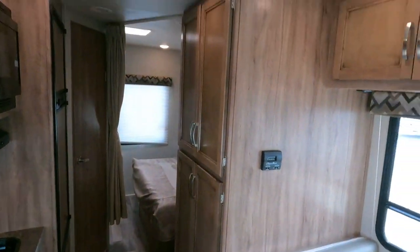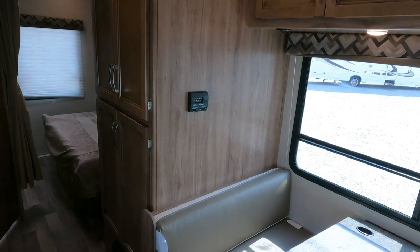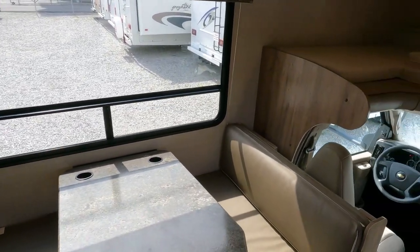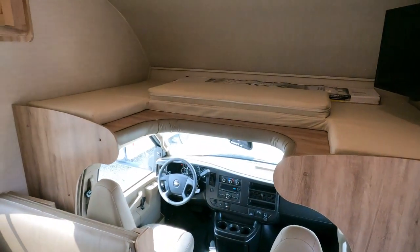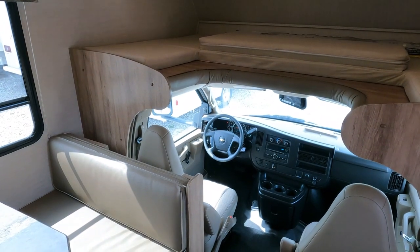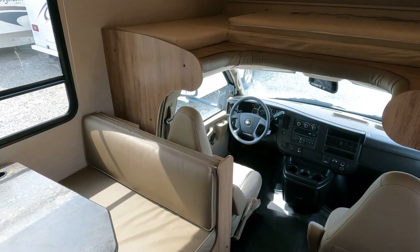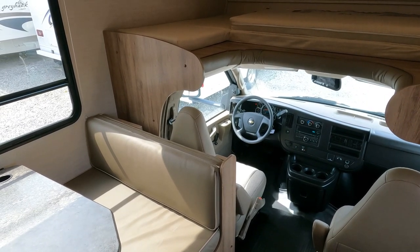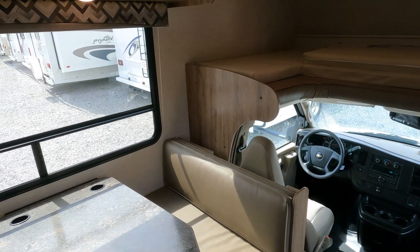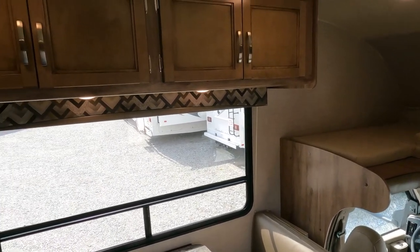Seven-foot tall ceilings. The AC is a 13.5 BTU — which is all you need. In fact it's blowing icicles in here. This unit is about 100 inches wide and maybe 22 feet long, so you're only talking roughly 140–150 square feet. This would cool off with a 5,000 BTU air conditioner, so 13.5 is really overkill. There's overhead storage and a King Dome omnidirectional antenna — not like the old days where you had to crank up and crank down your antenna.